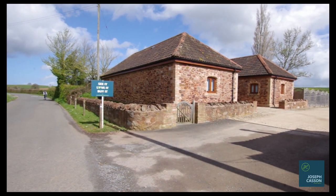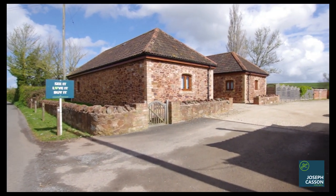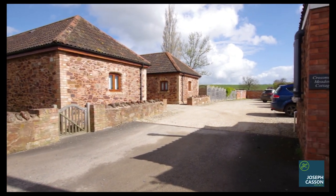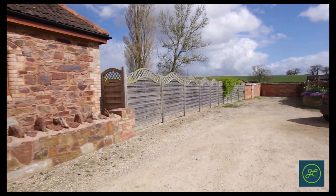Positioned within idyllic countryside surroundings is this exceptional barn conversion offering the perfect combination of rural living with the convenience of only being a few minutes by car from the village of Spaxden and the market town of Bridgewater.